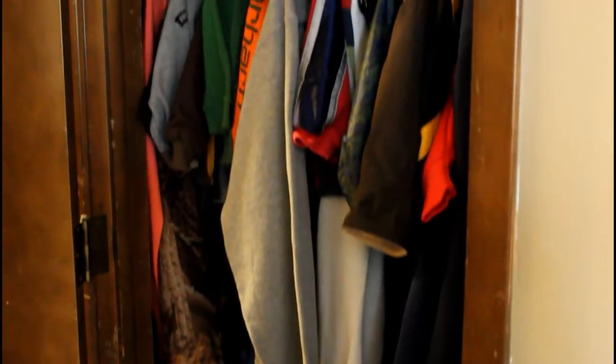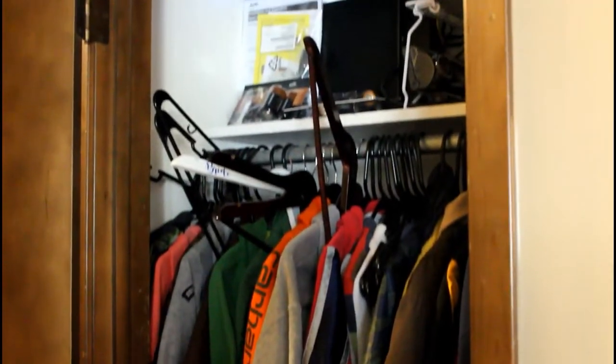Do you have that one closet in your house that you have just been dreading to organize? Well, here's your motivation today — I am tackling our sweatshirt coat closet.